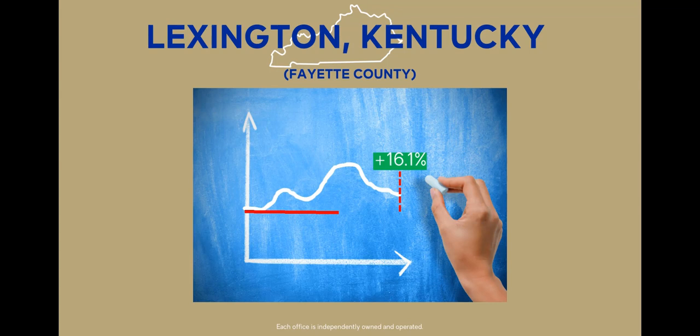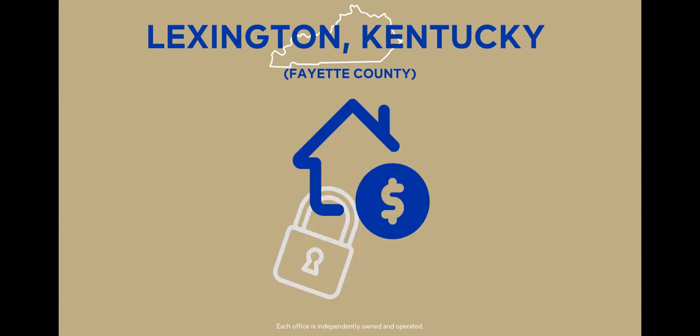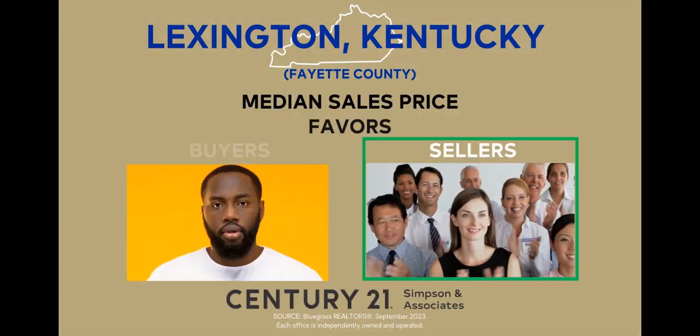For sellers, even with the increase, the median sales price remains above that of last year's hot market. This is an encouraging sign for anyone looking to sell their home. It means that despite fluctuations, the market has retained its value, and sellers are still operating in a market where their property is likely to hold its worth. It's a reminder that this is still a seller's market.